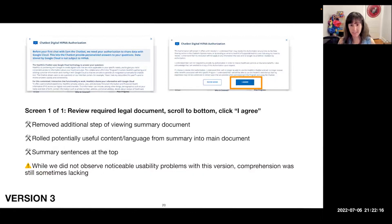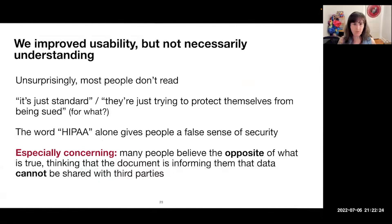Version three looked really good in sessions in terms of usability — users didn't need hints to get through it — but their comprehension was still not where we wanted it to be. As you would expect, most people don't read these things; they say it's just standard boilerplate and the company is just trying to protect themselves. Interestingly, we also found that the word HIPAA alone seemed to be giving people a false sense of security. Many people saw that word, thought 'HIPAA equals privacy,' and concluded essentially the opposite of what was true — thinking that because the document says HIPAA, it means data can't be shared with third parties.